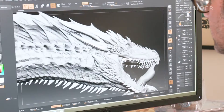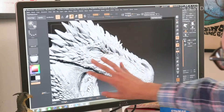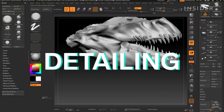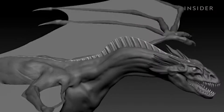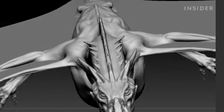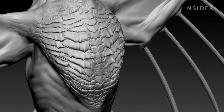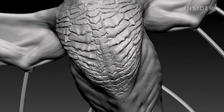Ketcher puts his inspiration to work in the most time-consuming part of the process: creating and refining the extremely detailed features of the dragon's anatomy, like its teeth and its scales. Although ZBrush has tools that allow artists to repeat scale patterns and save time, Ketcher meticulously designs every scale himself to avoid the appearance of artificiality.